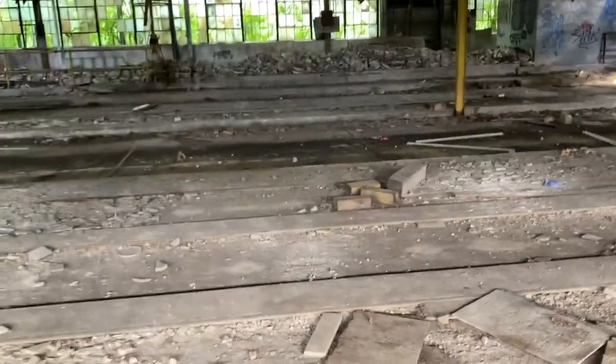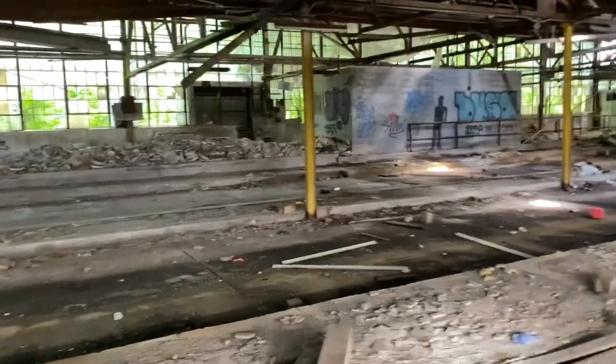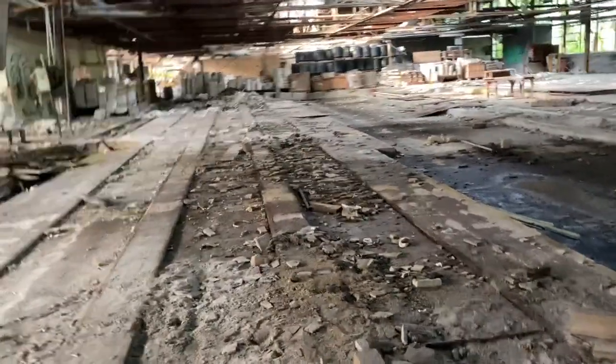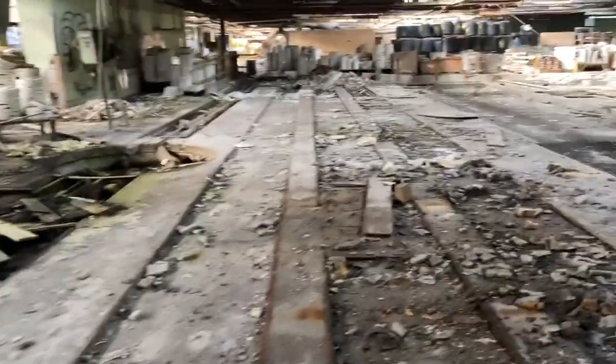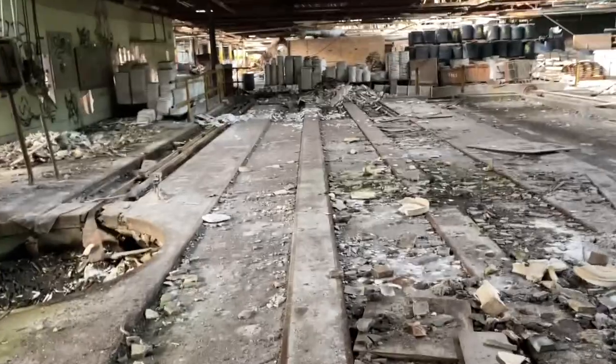What's up guys, Ghost Transformations here. We're back at the abandoned China factory. I was back here a couple months ago with some friends but we never made it to the warehouse part of it, so that's where we are right now — the warehouse part.